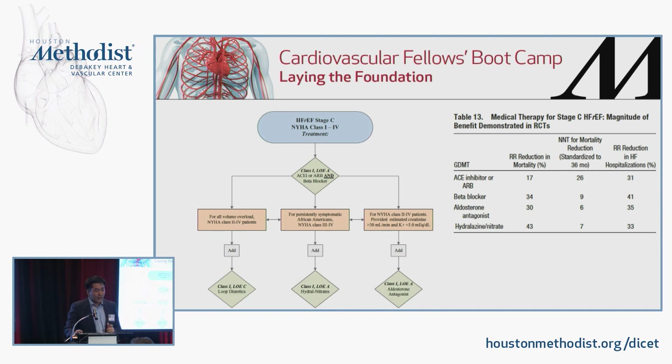Straight from the guidelines: anybody with stage C HFrEF, whether they have symptoms or not, should be on an ACE or ARB with a beta blocker. If they're congested, add a diuretic. If they have class 2 to 4 symptoms with adequate GFR and no hyperkalemia, add a mineralocorticoid receptor antagonist. If they self-identify as African American and are already tolerating an ACE or ARB, it's class 1 evidence to add isosorbide dinitrate. The number needed to treat is not much to reduce mortality and heart failure hospitalizations.